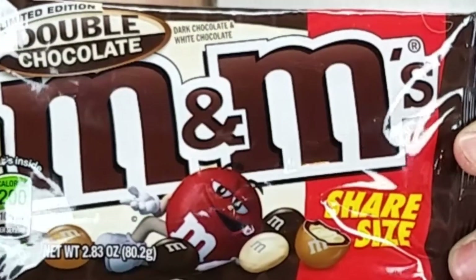First, this one tricked me. I thought it was like, you know, the original, but it's not. It's double chocolate. Because we're not gonna be trying out original M&M's. It is share size, so we will be sharing. Limited edition.